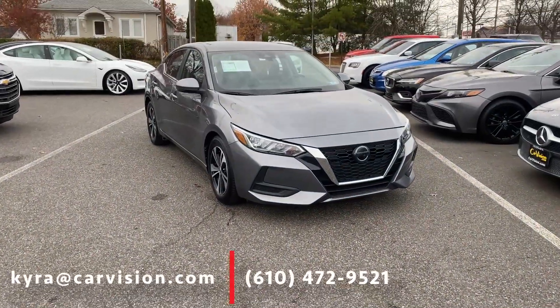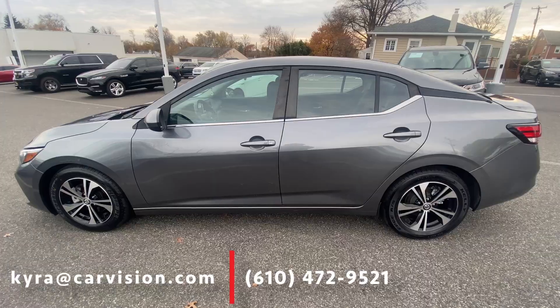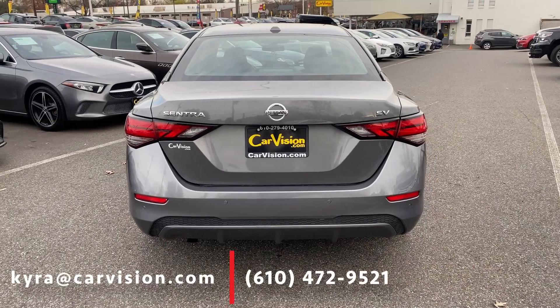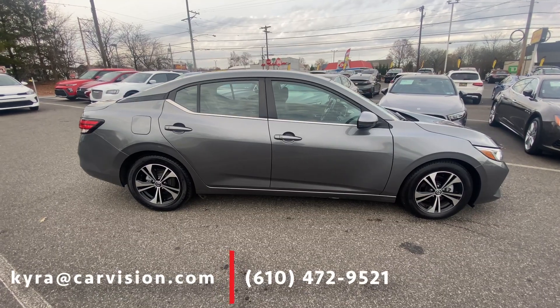The 2021 Nissan Sentra SV is a stylish and practical sedan, perfect for both daily commutes and weekend getaways. This sedan gets great gas mileage and has a combined fuel economy of 33 miles per gallon.